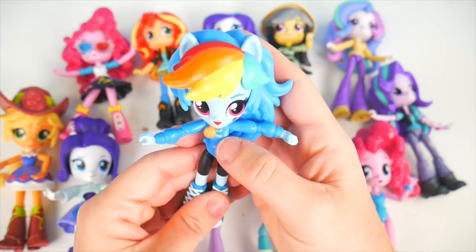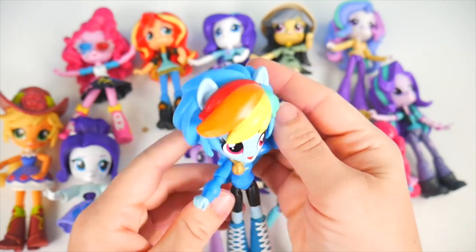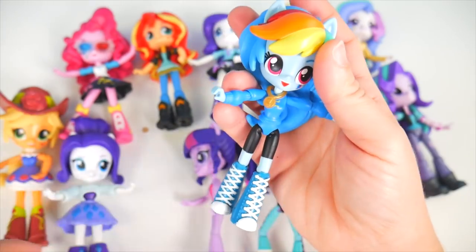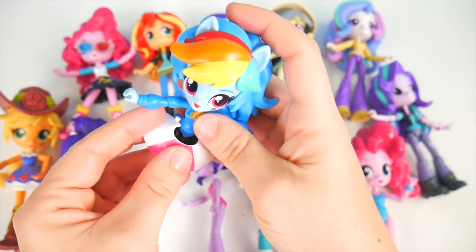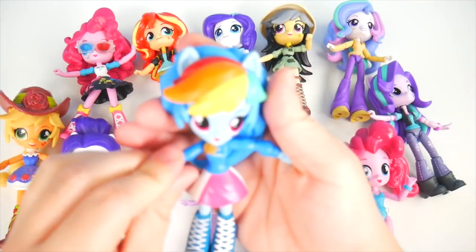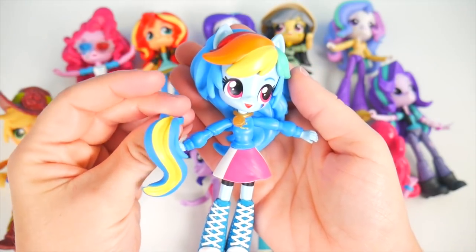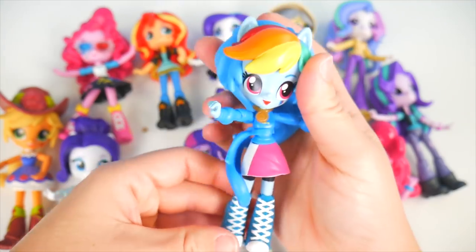Rainbow Dash, you're up next. Look at your medal, and you've got this horseshoe on your sweater. Look at all this blue hair, and here's some rainbow bangs up in front — green, yellow, orange, and red. You've got your sneakers. We've got a very simple but pretty sporty skirt here. And she's missing something — it's her tail! It's got a yellow streak in it. We're just going to clip this right around her. Excellent!